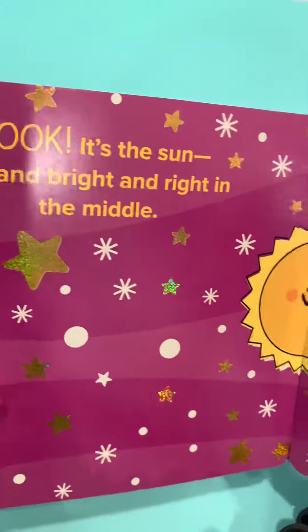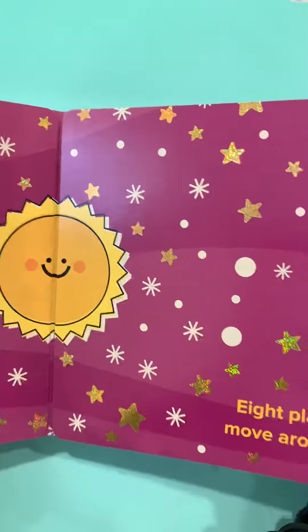Look, it's the Sun — hot and bright and right in the middle. Eight planets move around it. It is our solar system.